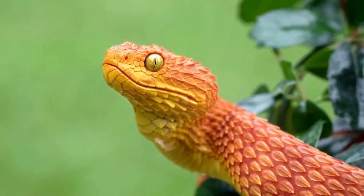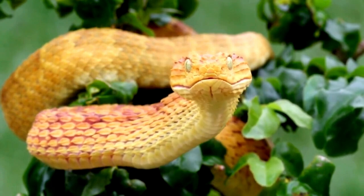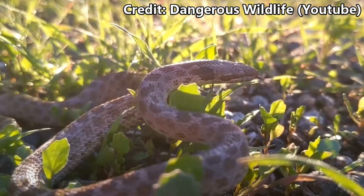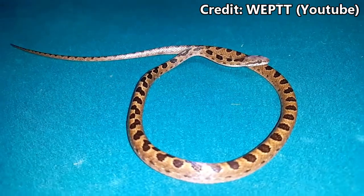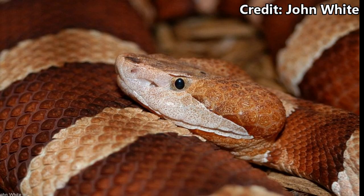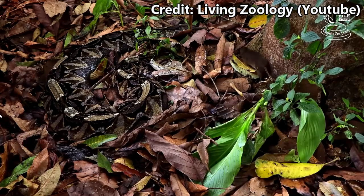Let's talk about slit pupils. Sure, many venomous snakes like vipers and pit vipers have these — they help them see well in the dark and hunt for prey. But not all snakes with slit pupils are venomous. Here in the U.S., we have both the night snake and cat-eyed snake, which have vertically slit pupils. And some venomous snakes can actually have round pupils too, with their pupils changing shape much like ours depending on their mood and surroundings.